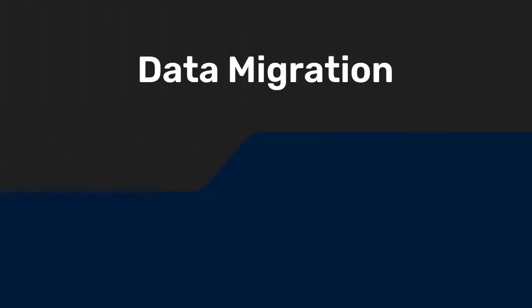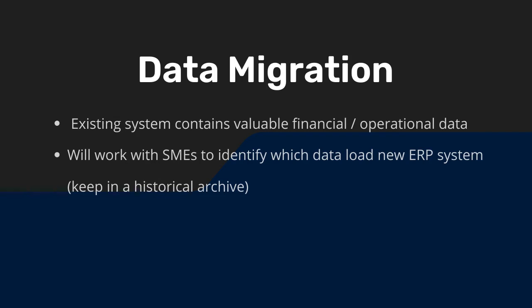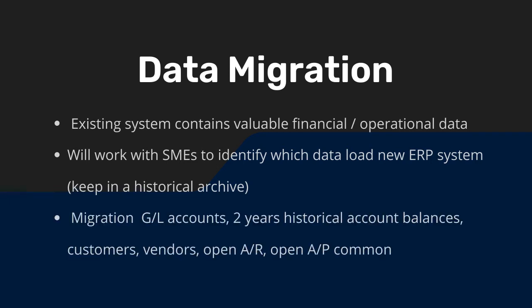The next step is data migration. Your existing systems contain valuable financial and operational data. We will work with your SMEs to identify which data to load to the new ERP system and which to keep in a historical archive. Migration of GL accounts, two years of historical account balances, customers, vendors, open AR, and open AP is common.